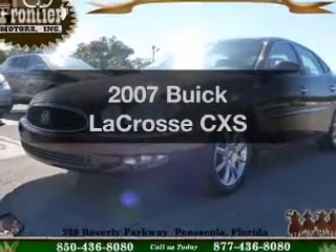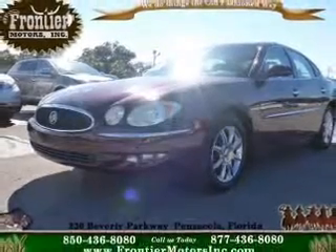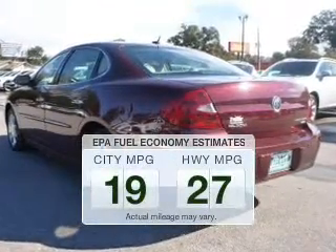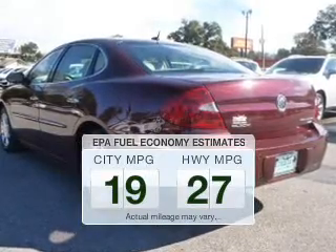Imagine yourself in this 2007 Buick LaCrosse. If you're looking for a first-rate auto, this one could be yours today. In the city or on the highway, you'll spend less time at the pump with this fuel-efficient vehicle.